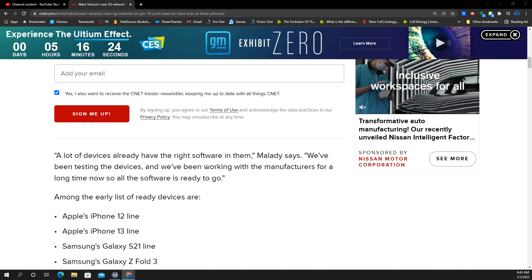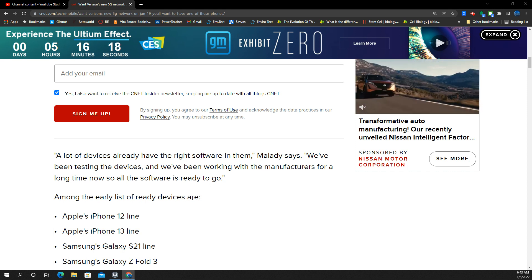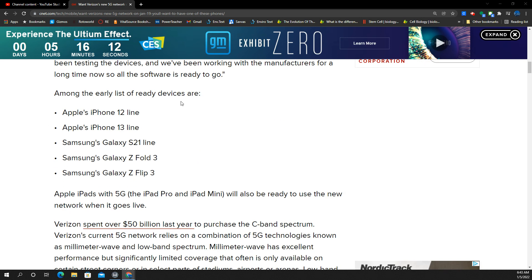He says right now, a lot of our customers' devices have the software in them. We've been testing devices and working with the manufacturers for a long time, so the software is ready to go. Here's what he means: if you have an Apple iPhone 12 from last year, you're good — the newest software and operating system upgrade enabled it. The iPhone 13 line is all set as well; they have the same operating system and firmware.